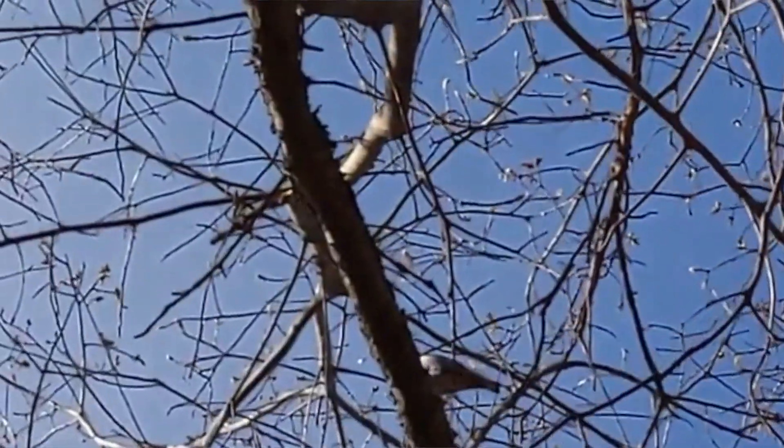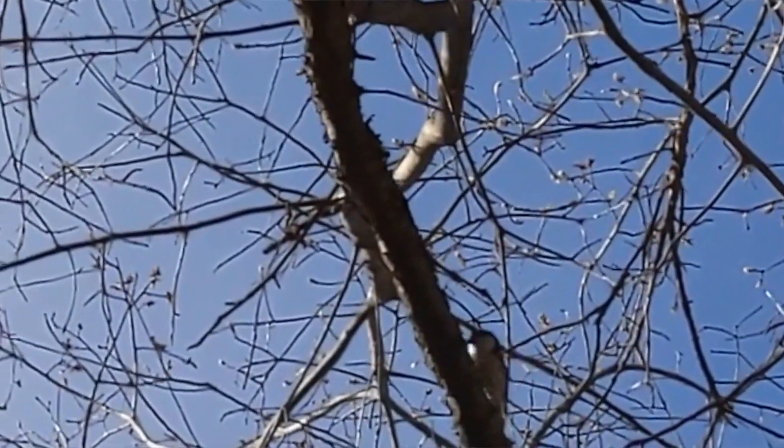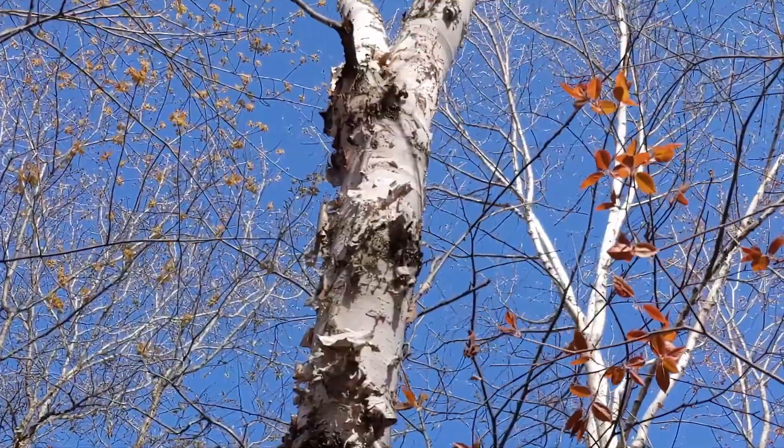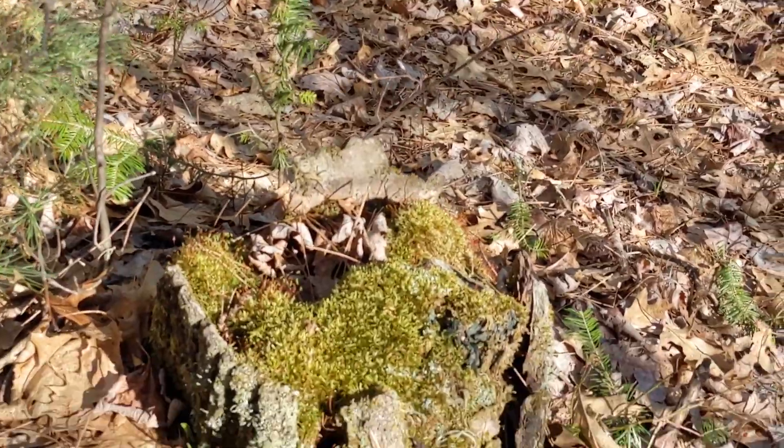Eyes and I both studied ecology in college, so we're really excited to get a feel for the land here — the geology and even some of the human history of this area.